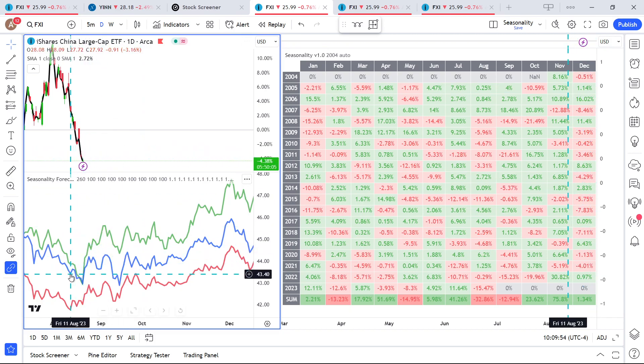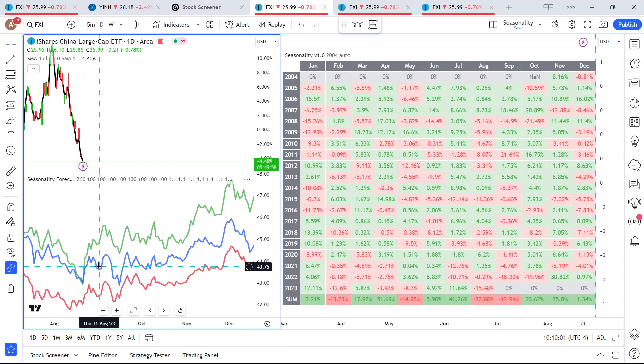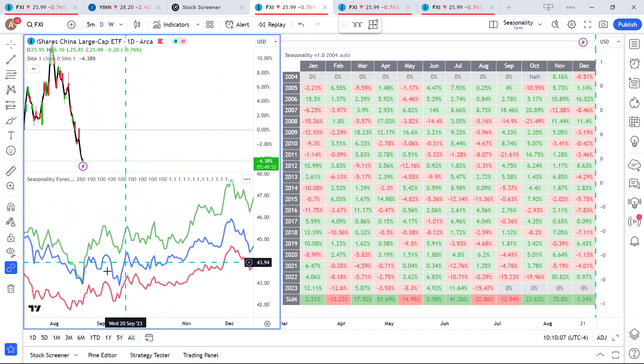Looking at the seasonality — over the last 5 years in green, 7 years in blue, 10 years in red — it's pretty interesting. This is a nice trend. Overall, it's bullish into December. However, a bit erratic, for sure.